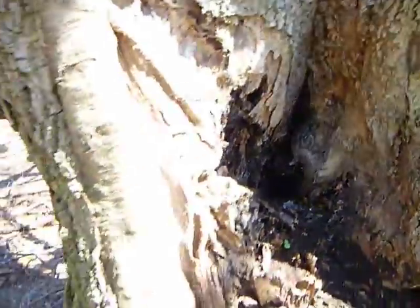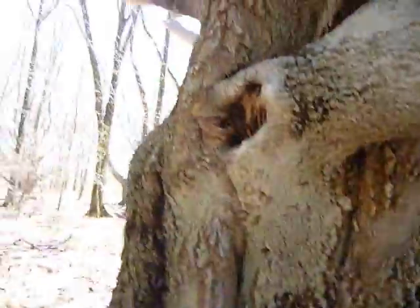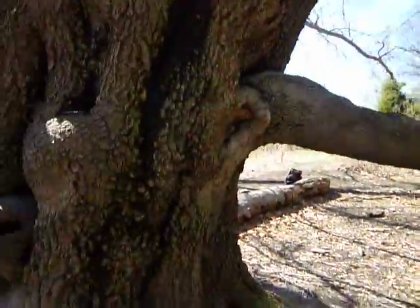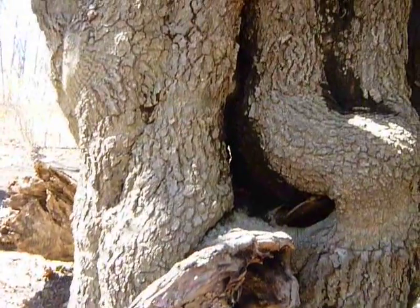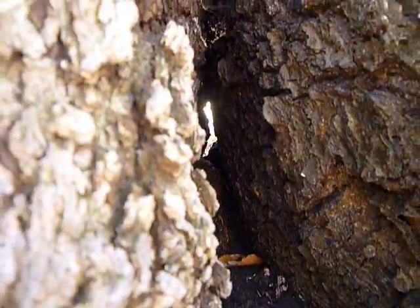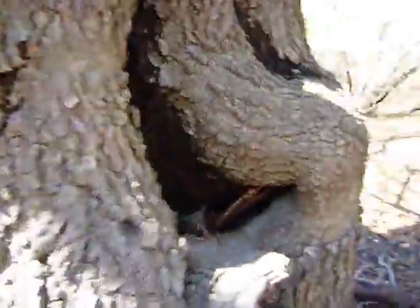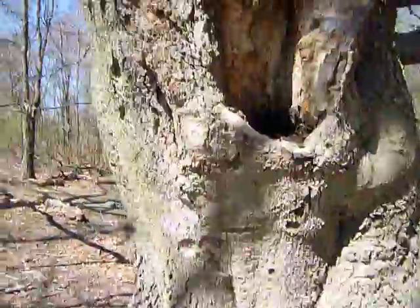I'll go over this side and look through this side. You can kind of see the gap there and right through. Somebody left a little cigar there or something. But a tree you can see through.